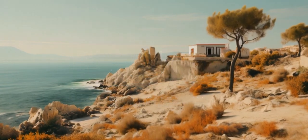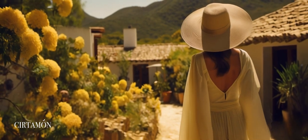Introducing the Fuerteventura collection, inspired by the raw beauty of the Canary Islands.